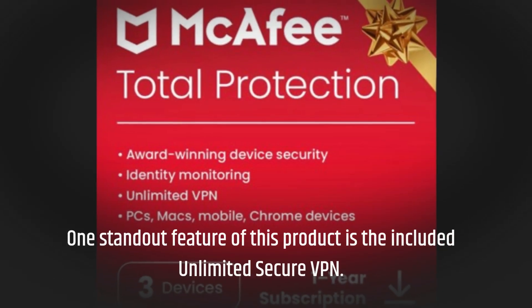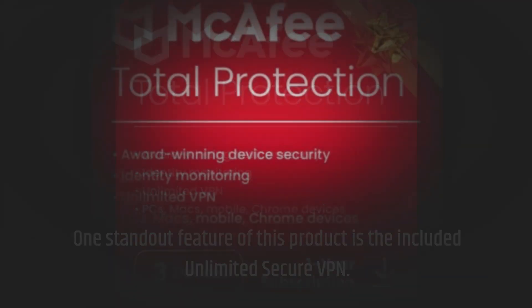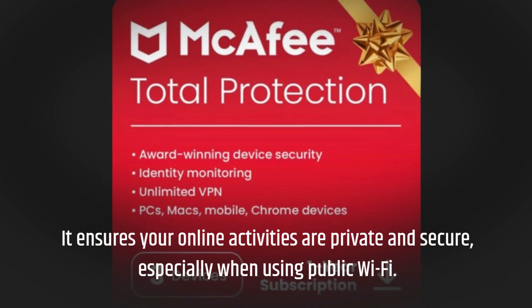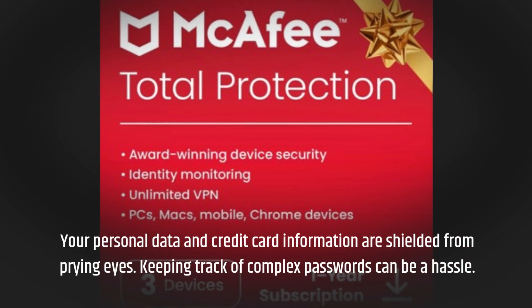One standout feature of this product is the included unlimited secure VPN. It ensures your online activities are private and secure, especially when using public Wi-Fi. Your personal data and credit card information are shielded from prying eyes.